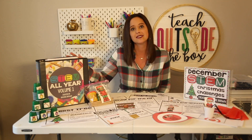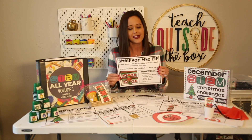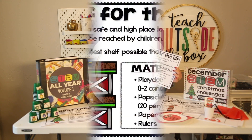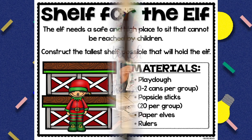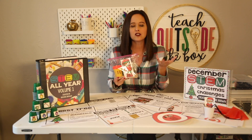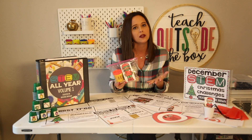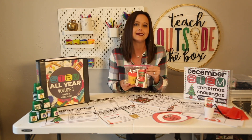The Shelf for the Elf challenge is very simple: you are going to construct the tallest shelf possible that will hold the elf. The problem is the elf needs a safe and high place to sit that cannot be reached by children. This one is super easy to prep in advance — all you need is play-doh, popsicle sticks, and paper elves. I usually put my kids together with partners for this challenge, and I prep it in baggies in advance so it's easy to pull out and implement right away.